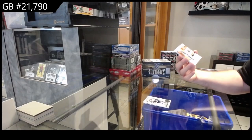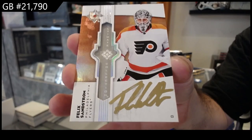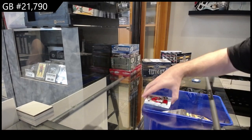We've got an Ultimate Emblems Auto of Sandstrom for Philly. And we've got a Carolina $7.99, Kolchitkov.